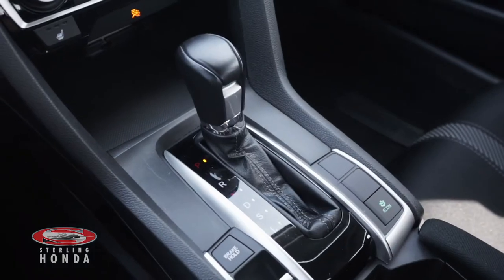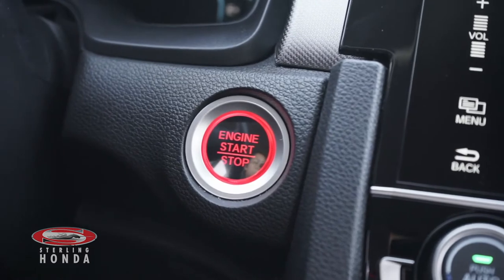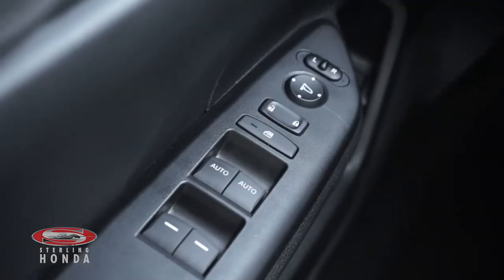Features you can enjoy with this vehicle include an automatic transmission with Sport mode, keyless entry and a push-button start, power windows, locks, and mirrors.